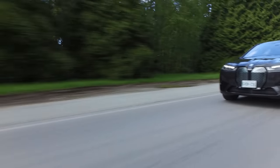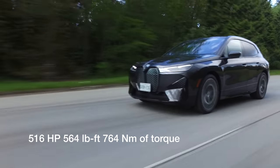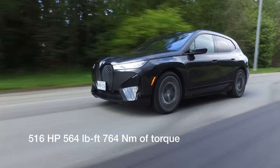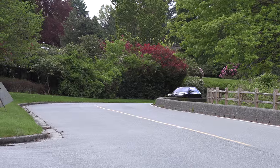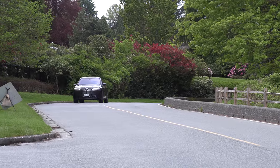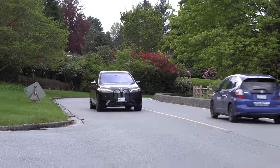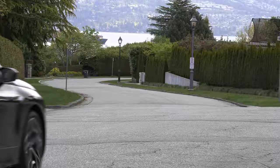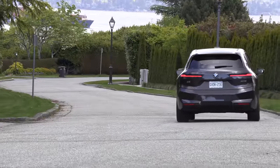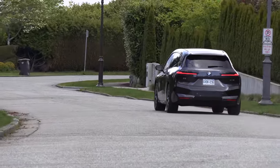We are driving the new BMW iX. Let's get into what's under the floor of this thing. The xDrive50 has 516 horsepower and 564 pound-feet of torque, 521 kilometers — 324 miles of EV range, standard all-wheel drive, and it goes 0 to 100 kilometers per hour in 4.6 seconds, 0 to 60 in 4.4 seconds.